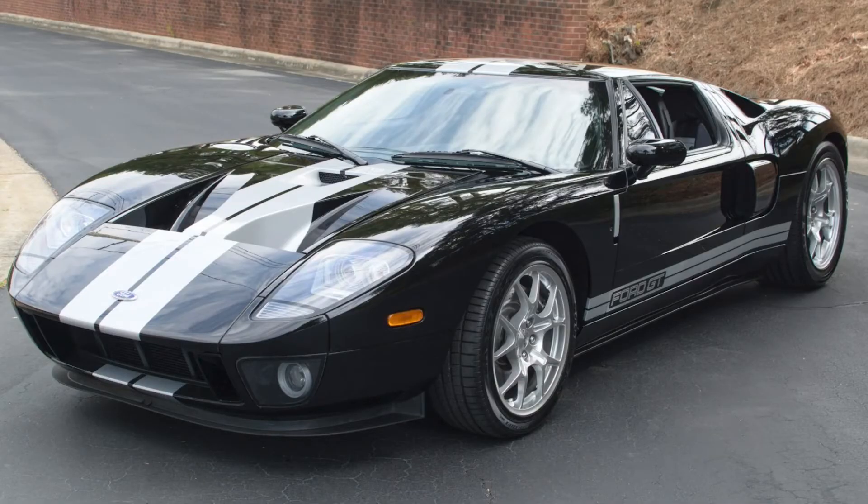Lastly, I missed the Ford GT over the weekend. A black 6,000-mile 2005 GT sold for $420,000. This seems about right for this car — fair to both parties.